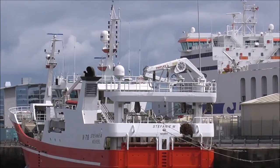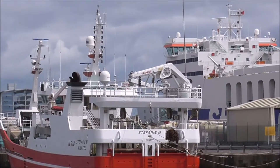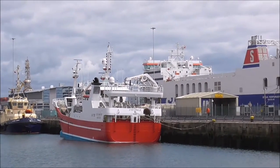The Stefan, and it looks as if it's out of Kilkeel. Is it a trawler? It looks like a trawler, but a very modern one.